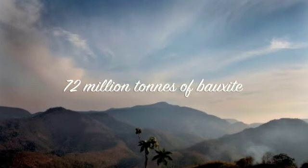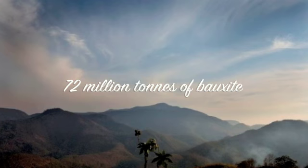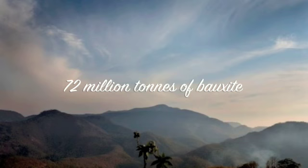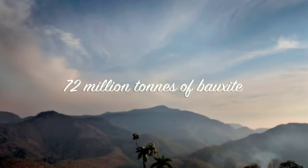Below Nyambiri Mountains, there are 72 million tons of bauxite, which Vedanta, the aluminum-making company in India from England, wants to extract to make aluminum so that they can earn money. Oh my, that bad Vedanta company!